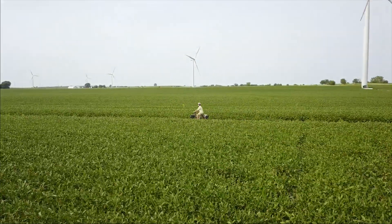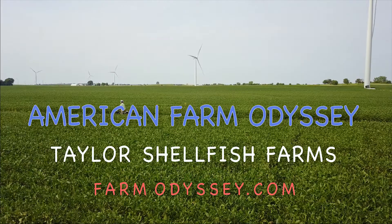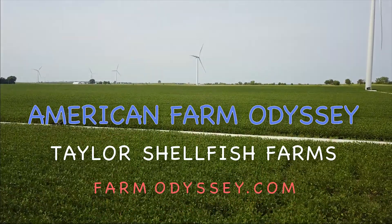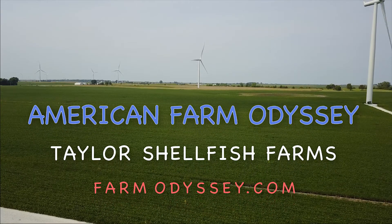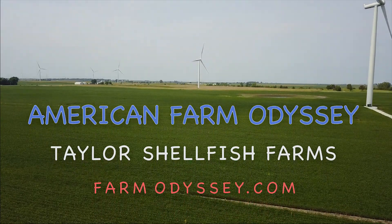Black tops, dirt roads, where do they lead? Soybeans, cattle, corn, and wheat. Farm to farm, past fields and dreams. Telling the stories of the folks in between.